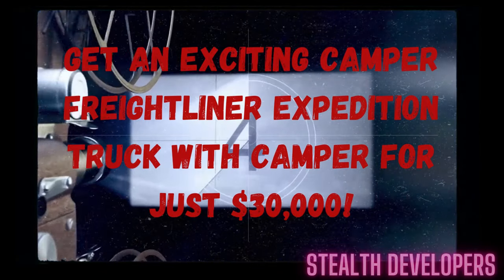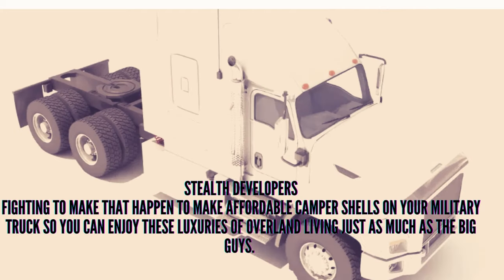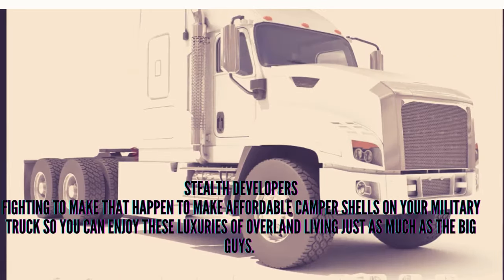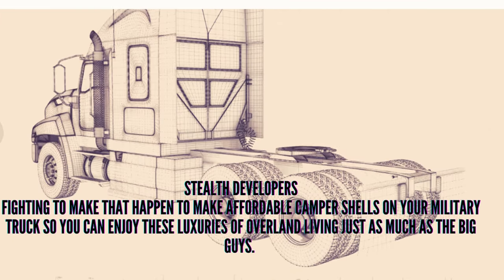Welcome. Stealth Developers provides you an Expedition Truck with Camper for just $30,000. Our company is fighting to make that happen — to make affordable camper shells on your military truck so you can enjoy these luxuries of overland living just as much as the big guys.